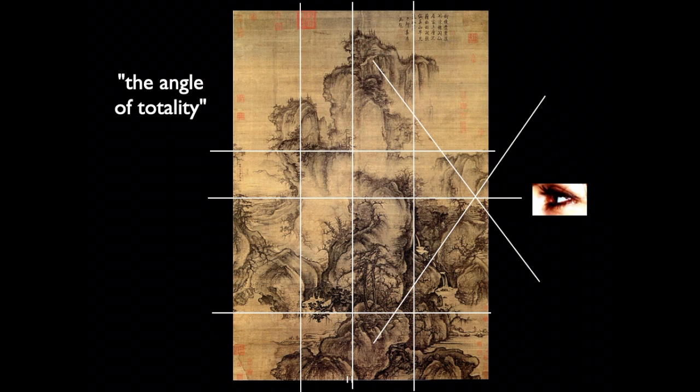Guo Xi called this technique the 'angle of totality.' Instead of a fixed single-point perspective looking into the landscape, the painting uses shifting viewpoints: looking up into the composition, you see the mountains as if gazing up at them; looking into the middle environment, your vantage point is straight ahead; and looking down at the foreground, it is as if you are hovering above it. This sense of immersion — the landscape towering above and hovering below — would become the foundation for landscape paintings that are no longer a single image, but a composite of various mountains brought together to create this angle of totality.